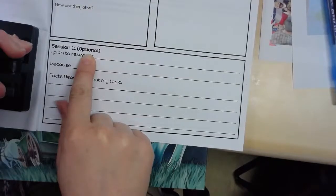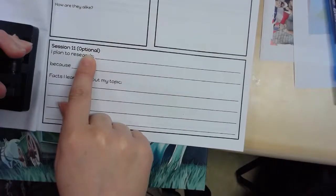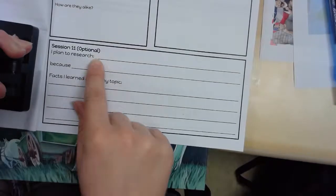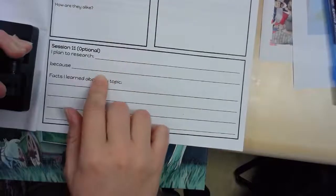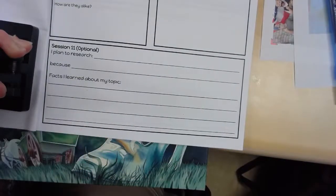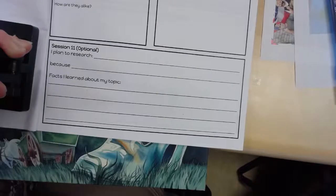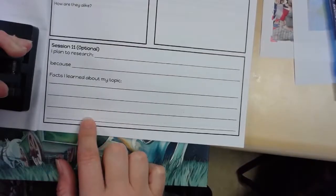If your book takes place in the past in a fantasy world, you might choose to research that time period. Or if your fantasy starts off in a real place, or with real characters — famous people — maybe you want to research those. So your two choices today: read your fantasy book and either just think and jot about real-world elements, or actually research something you want to learn more about. That's up to you.